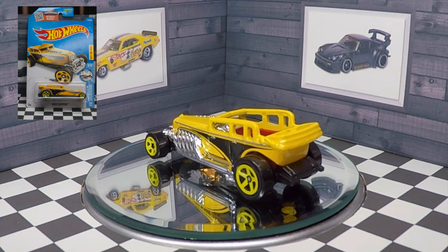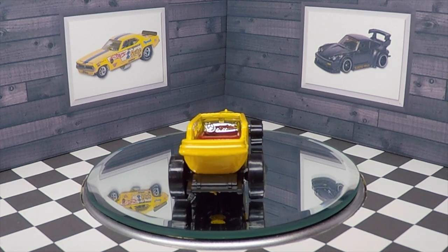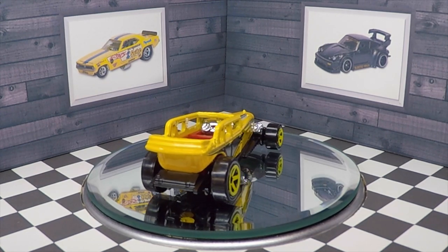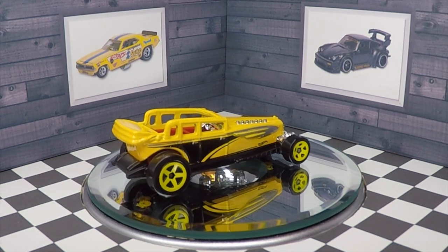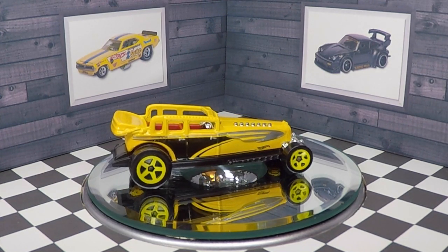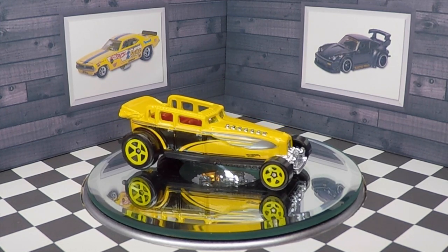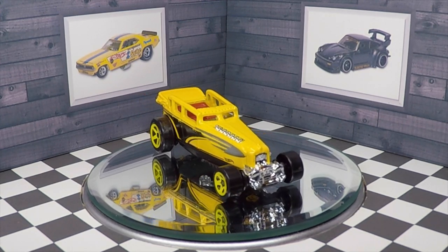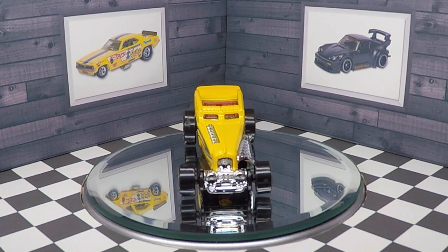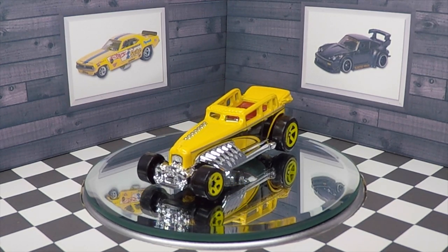These are my favorite finds from this store. I fell in love with The Great Gatsby, which is a play on words on The Great Gatsby book. This is an awesome fantasy casting of a car from the 1920s. I love the look and the asymmetrical design with the chrome exhaust coming out of the driver's side front fender.